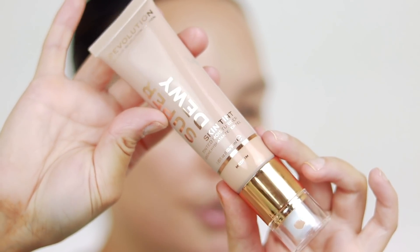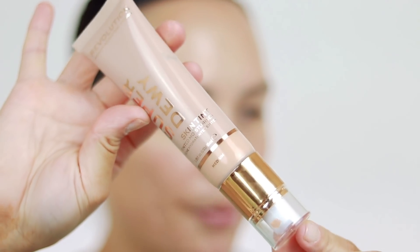It's the Makeup Revolution Super Dewy Skin Tint Tinted Moisturizer. The packaging is so beautiful — it comes with a standard little pump. It says it's a lightweight tinted moisturizer that gives the skin a radiant dewy finish and is enriched with wild berry extract. There's no fragrance or essential oils, and Makeup Revolution is cruelty free and vegan. I got the shade Medium — I have no idea if it's going to match, but you get 1.85 fluid ounces.